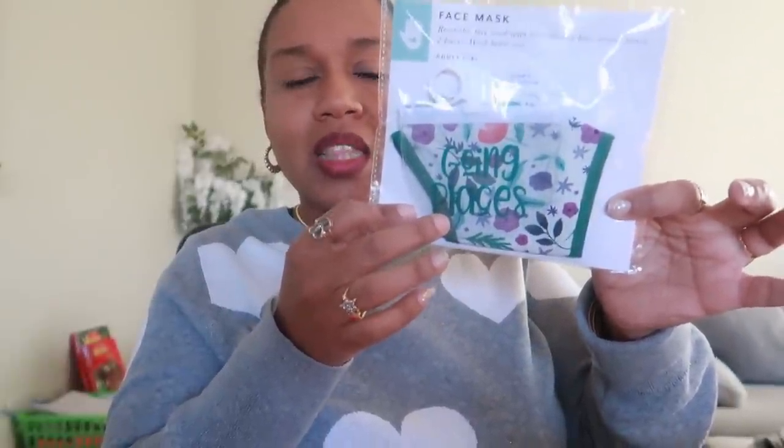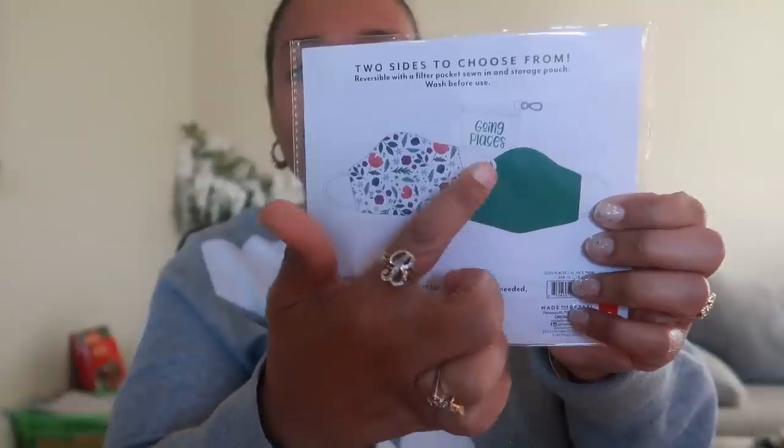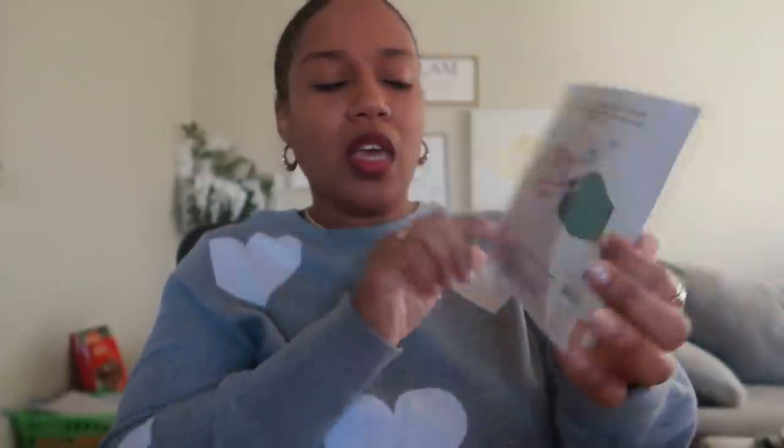The last four things came from the Dollar Spot. I picked up this adult apron that says 'The Secret Ingredient is Love' for five dollars. I also got this reversible face mask with a filter pocket and a storage pouch - it has a cute spring floral print, and then it reverses. It comes with a little carrying pouch. The mask was three dollars and the apron was five.